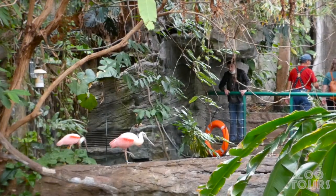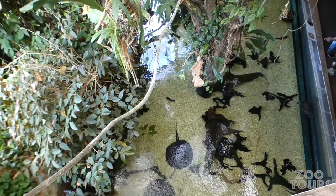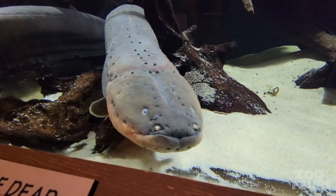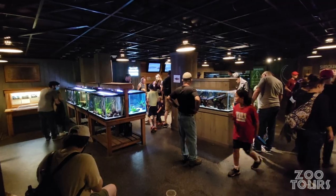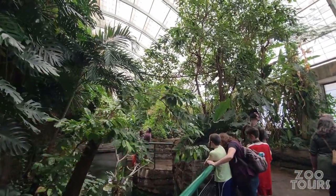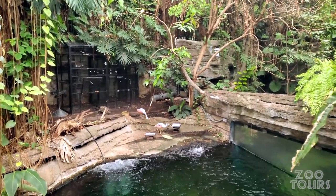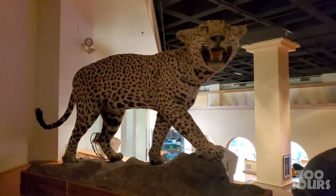A lot of zoos surprisingly lack a decent exhibit dedicated to South America. The Amazonia building debuted in 1992, and even decades later, it's one of the reasons I came back to DC. Amazonia invites you to explore just a smidgen of the world's largest river basin. It's packed full of up-close encounters with freshwater giants, hands-on experiences in a researcher's lab, and a trek through a hot and humid rainforest.